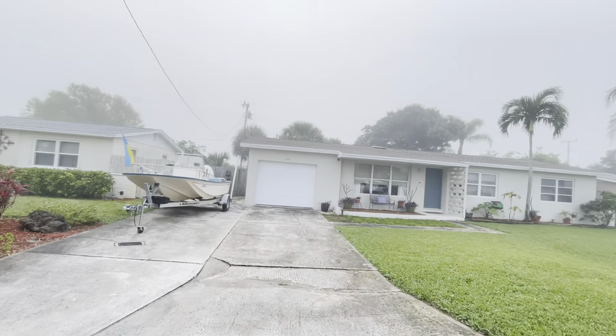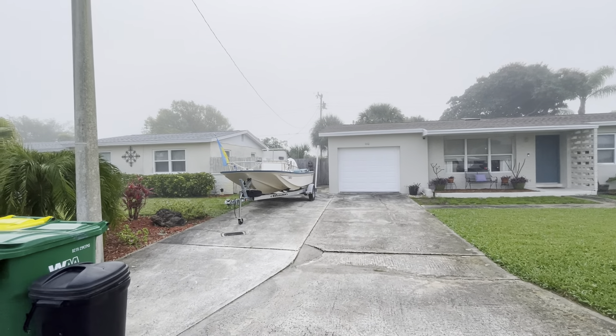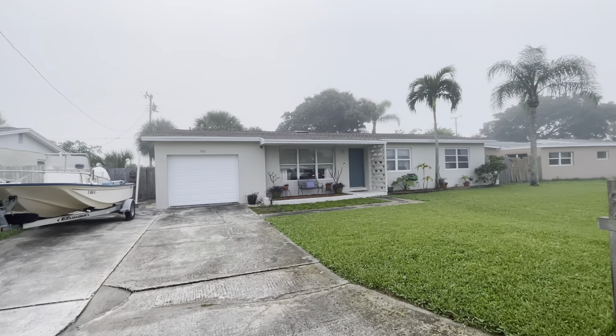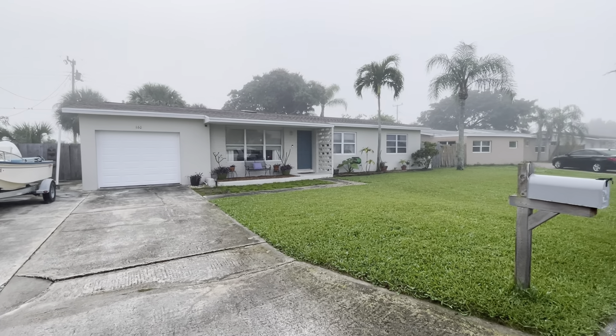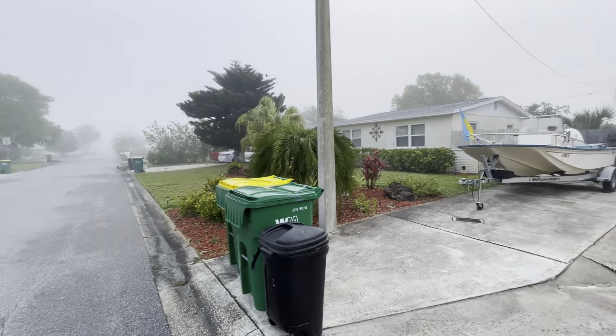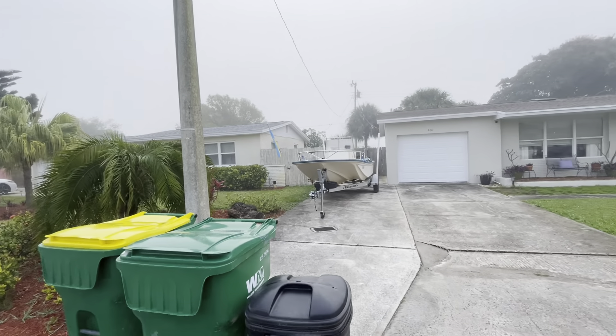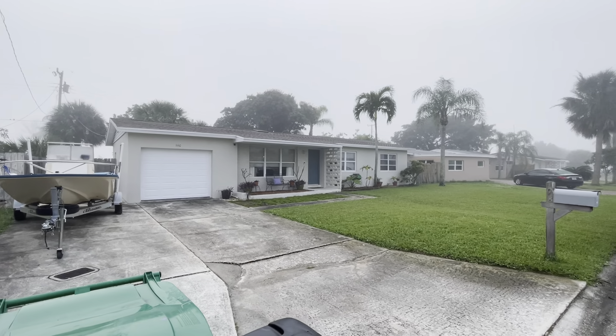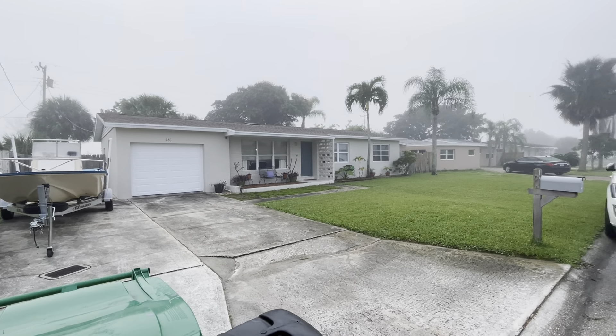Hello, sir. I am here at the property on Melaleuca and it is nice. I think it makes more sense to really pursue the pool home more aggressively, especially for your purposes — you can Airbnb the home with the pool much more aggressively.